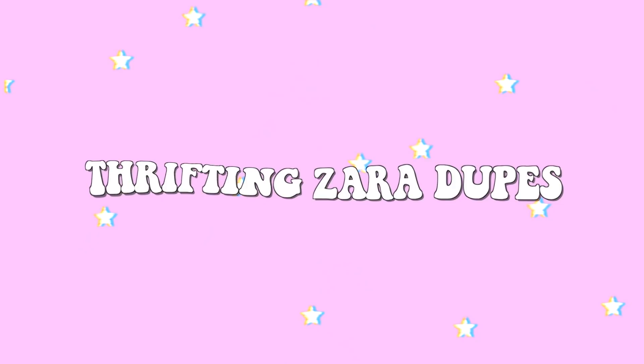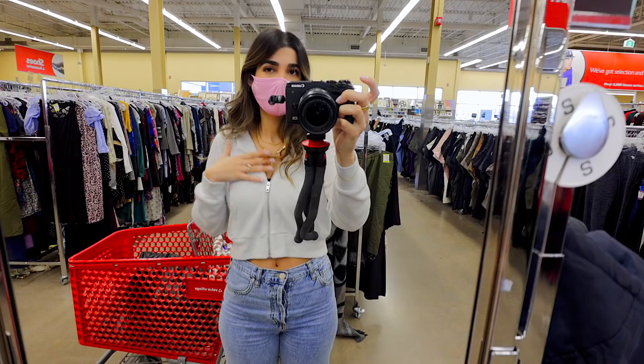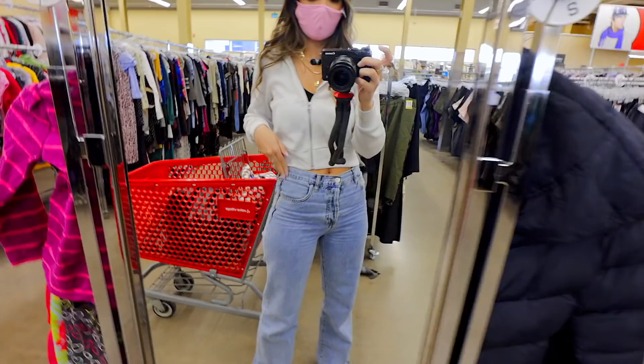Here's my thrift OOTD — I just keep it super simple whenever I go thrifting. Since they don't have change rooms anymore, I like to try things on top of what I'm wearing, so I've got a black tank top underneath and some high-waisted jeans. These are my favorite jeans — if something doesn't look good with these, it's not gonna look good.